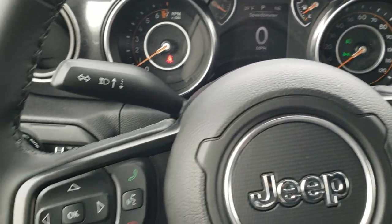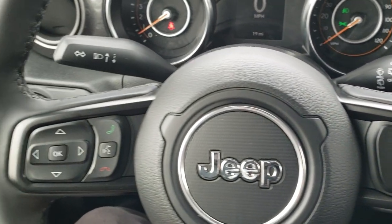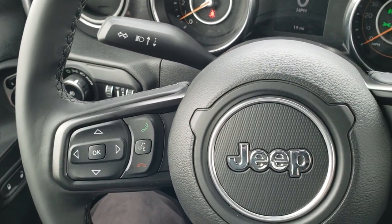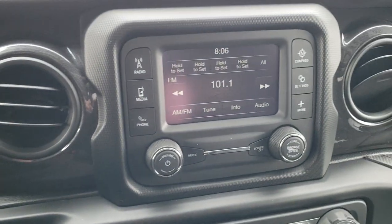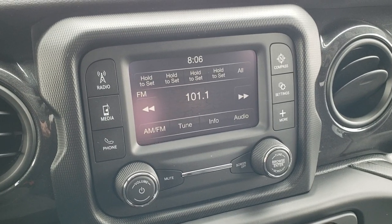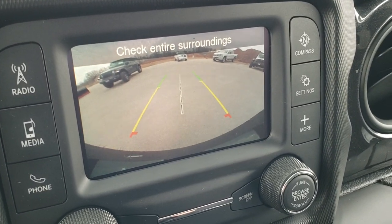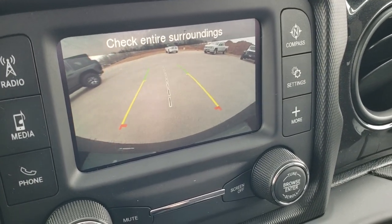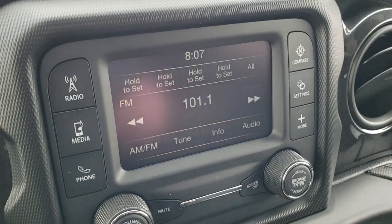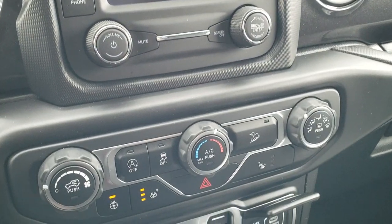The good-looking instrument cluster has the heated leather-wrapped steering wheel, part of that cold-weather group. Cruise controls are on the right, Bluetooth and information center controls on the left, and audio controls on the back. This one has the 5-inch Uconnect touchscreen radio with AM/FM capabilities, and this is also where your backup camera displays. Take note of how nice and crisp the definition is on that backup camera — those are dynamic grid lines, meaning they turn as you turn the steering wheel. You can connect this to your Bluetooth cell phone to talk through the speakers.